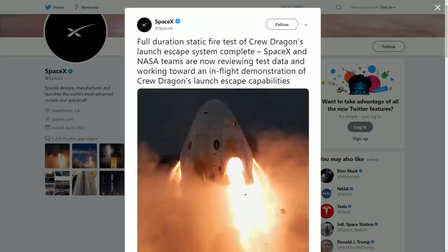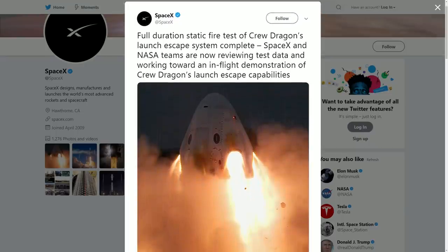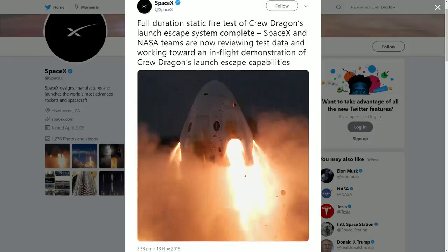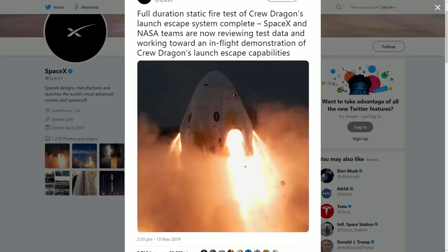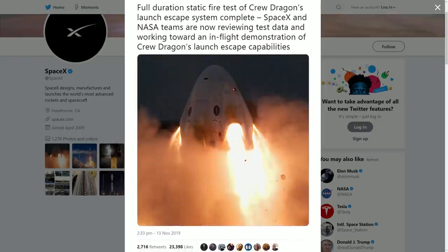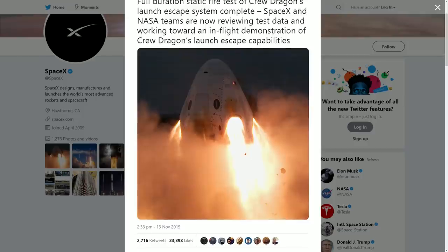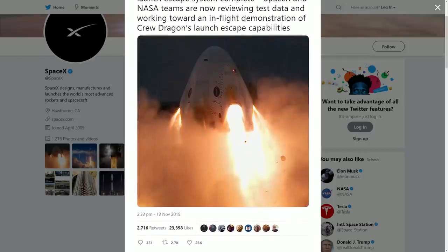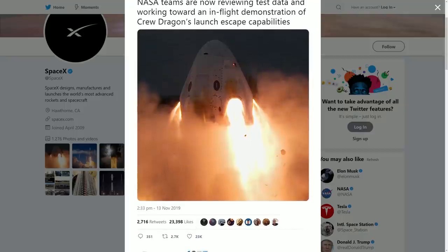SpaceX this week also announced that the full duration static fire test of Crew Dragon's launch escape system has now been completed. The team at SpaceX and NASA are combing through all of the test data and working towards the in-flight abort demonstration mission preparation. We should be seeing some proposed launch dates appearing for that very soon, so keep an eye out.